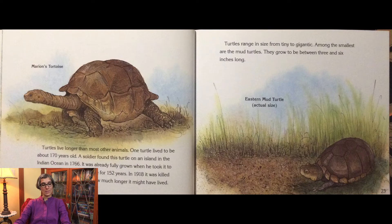Turtles live longer than most other animals. One turtle lived to be about 170 years old. A soldier found this turtle on an island in the Indian Ocean in 1766. It was already fully grown when he took it to his camp. The turtle lived there for 152 years. In 1918, it was killed accidentally. No one knows how much longer it might have lived.